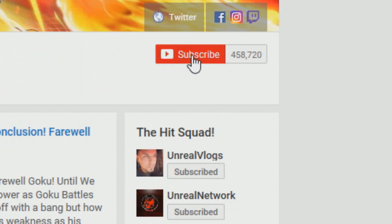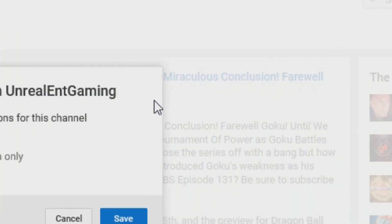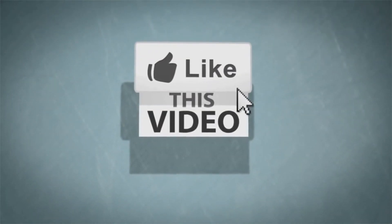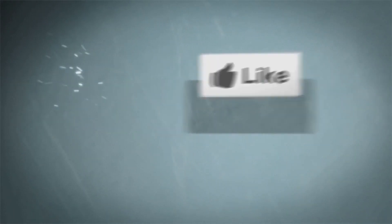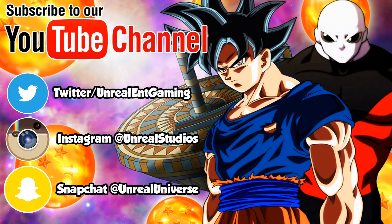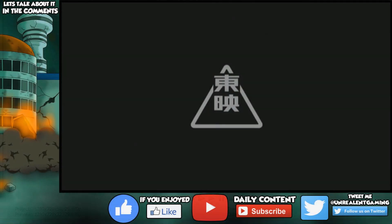If you are new to this channel and enjoy what you see, don't forget to punch that subscribe button and turn on all notifications by clicking on the bell icon to receive new and daily content on your mobile devices, desktops, and services that I provide, along with following me on these social media platforms to stay connected with me at all times. Thank you so much for your continued support — now let's begin.